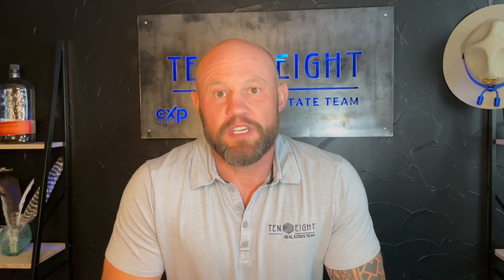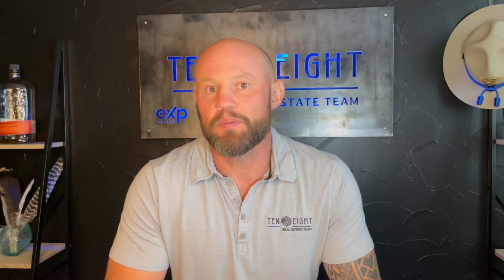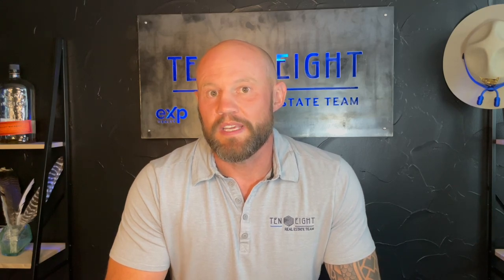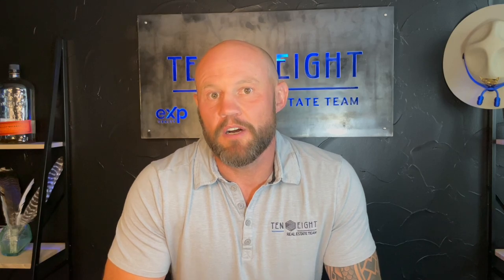If this is your first time to the channel, be sure to subscribe and tap that notification bell so you can be the first to learn about the current market conditions in North Idaho and areas like Sandpoint. My name is Seth. I'm a retired police officer. I work with my wife, Kristen, and together we get calls, texts, emails all the time from people just like you. Whether you're looking to move in six days or six months, give us a call, text or email. We would love to help you make that smooth move right here in North Idaho.